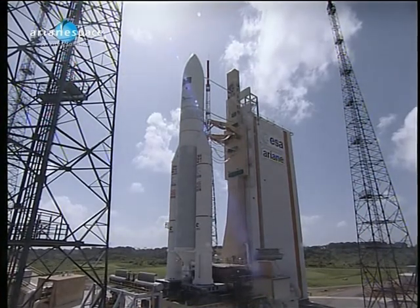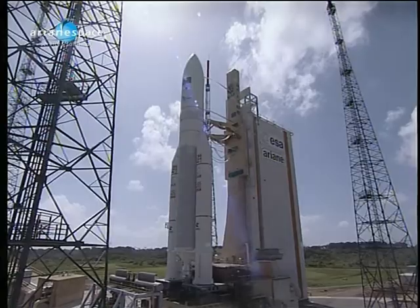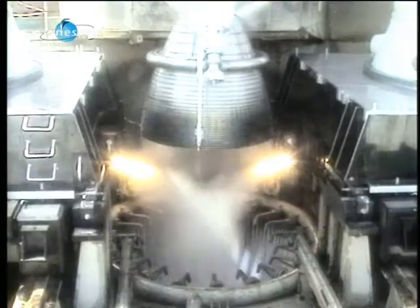And now, attention for the final countdown. 10, 9, 8, 7, 6, 5, 4, 3, 2, 1, top.